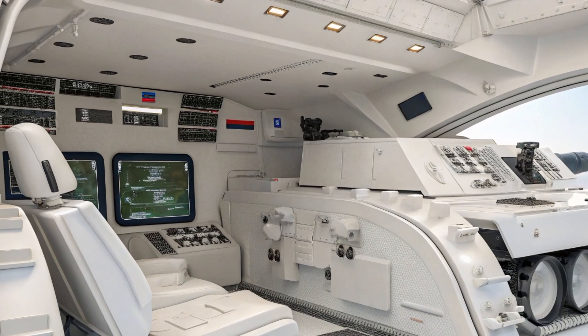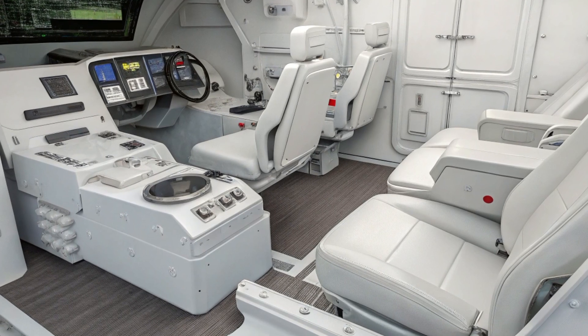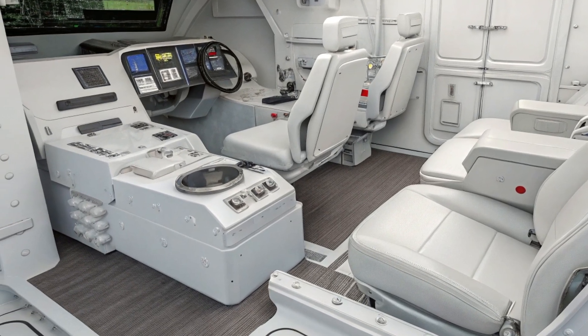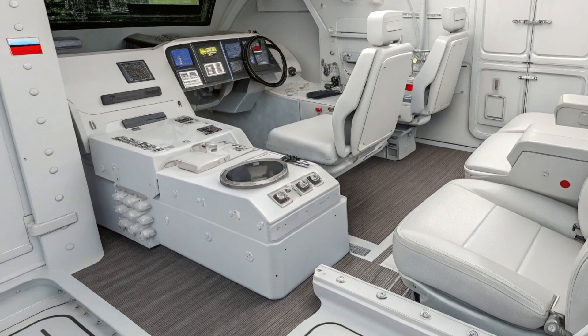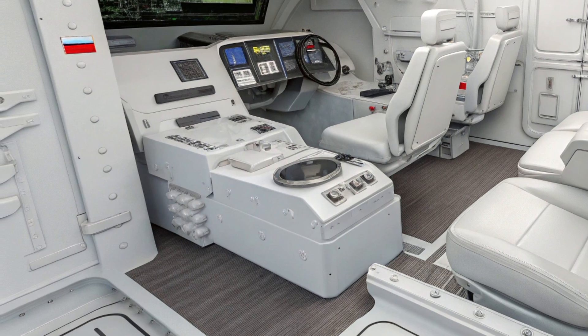the T-14's design. Its suspension system allows it to maintain stability across rough terrain while delivering a relatively smooth ride for the crew. The tank's lower weight compared to western counterparts like the Abrams or Leopard 2 contributes to its